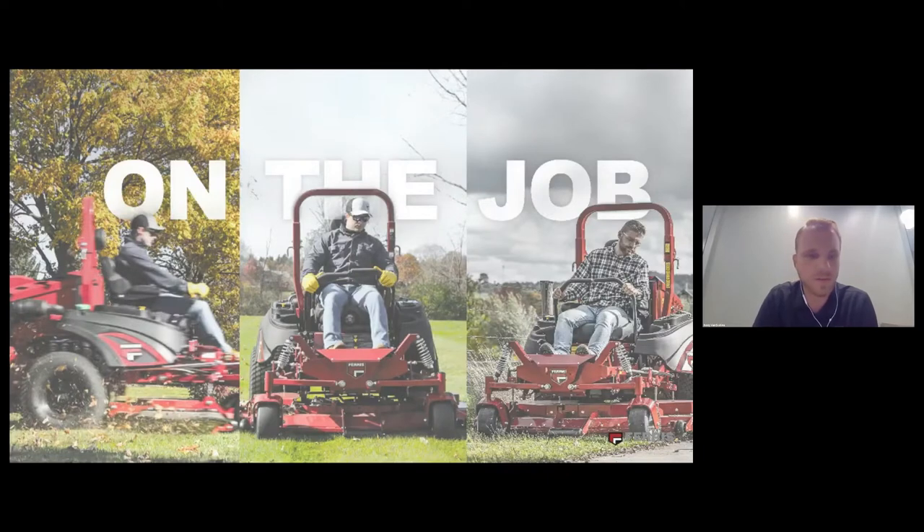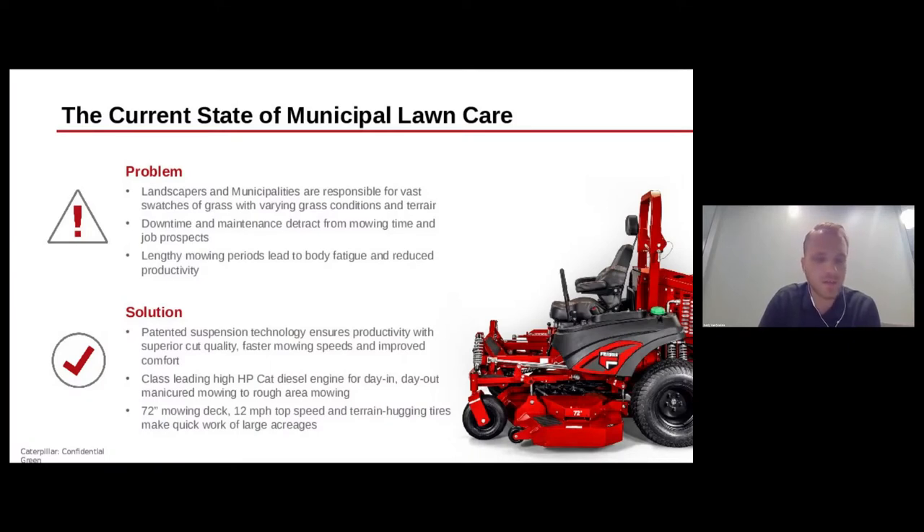The entire Ferris line is crafted for lawn mowing professionals and incorporates features that save time, money, and your body from the aches and pains of the job. Our lineup was just missing a high-powered machine that could answer the demands of large-scale mowing — and that's how the IS 6200 was born. We considered a few operator problems: first, a large number of landscapers and municipality groundskeepers are responsible for large swaths of grass with varying terrain. The IS 6200's patented suspension system ensures productivity with superior cut quality, faster mowing speeds, and improved all-day comfort.